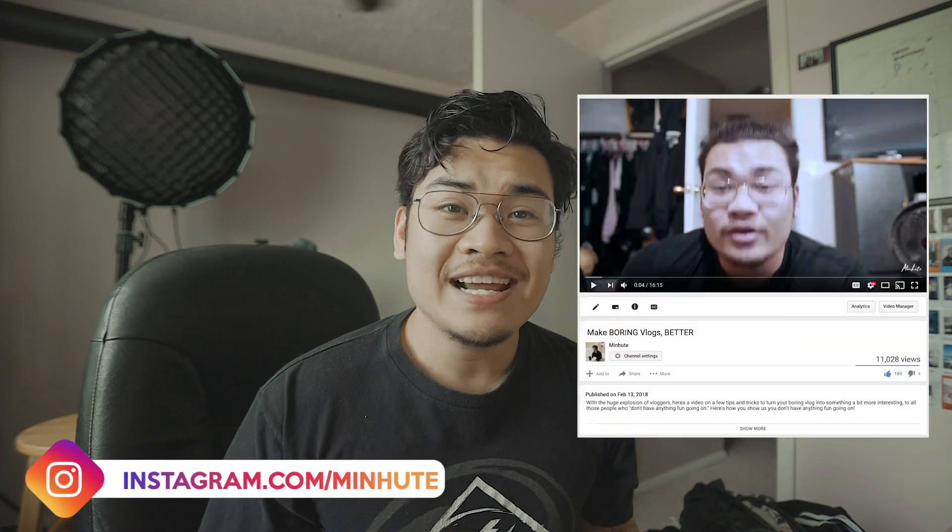Hey YouTube, what's up? My name is David. Last year, February 11th, I uploaded a video called 'Make Boring Vlogs Better.' Today we're making a version two of that — an updated version where my quality is ten times better, my knowledge is ten times more, and we're gonna help you make your boring vlog a little more interesting.